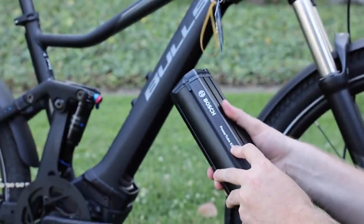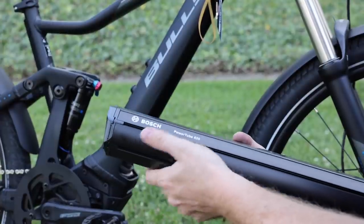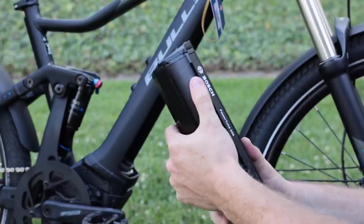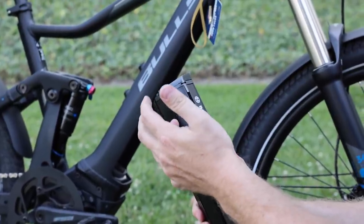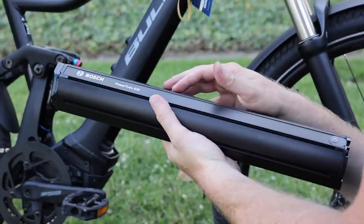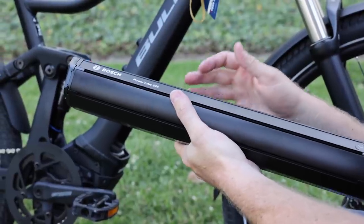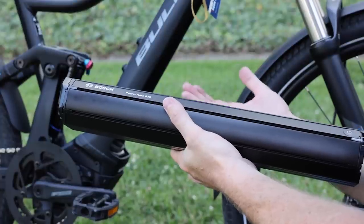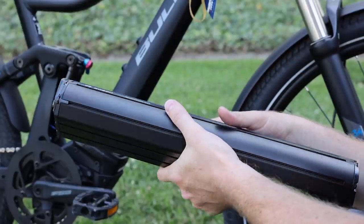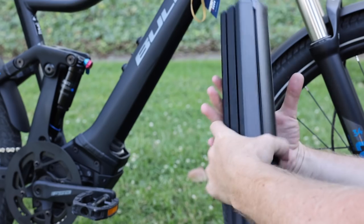This is the Bosch Power Tube 625 watt-hour. In theory you could use a 500 watt-hour Power Tube, but you would need a special adapter because of the different lengths. The 625 watt-hour has 50 of the 18650 cells inside, whereas the 400 and 500 watt-hour batteries also have 50 cells — but they're different capacity cells. The 500 watt-hour has slightly better capacity cells.